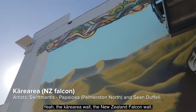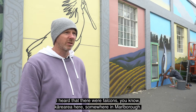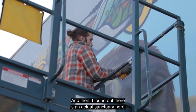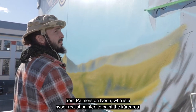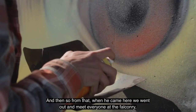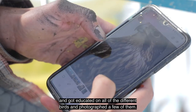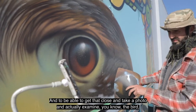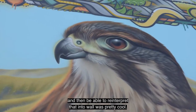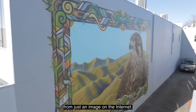The Kārearea wall — the New Zealand falcon wall — came about because I heard that there were falcons somewhere in Blenheim, and then I found out that there's an actual sanctuary here. So I invited my friend from Palmerston North, who's a hyperrealist painter, to paint the Kārearea. When he came here we went out and met everyone at the falconry, got educated on that, met all the different birds, photographed a few of them. To be able to get that close and take a photo and actually examine the bird, and then reinterpret that into a wall is pretty cool — you see all the small nuances that you don't get from just an image on the internet.